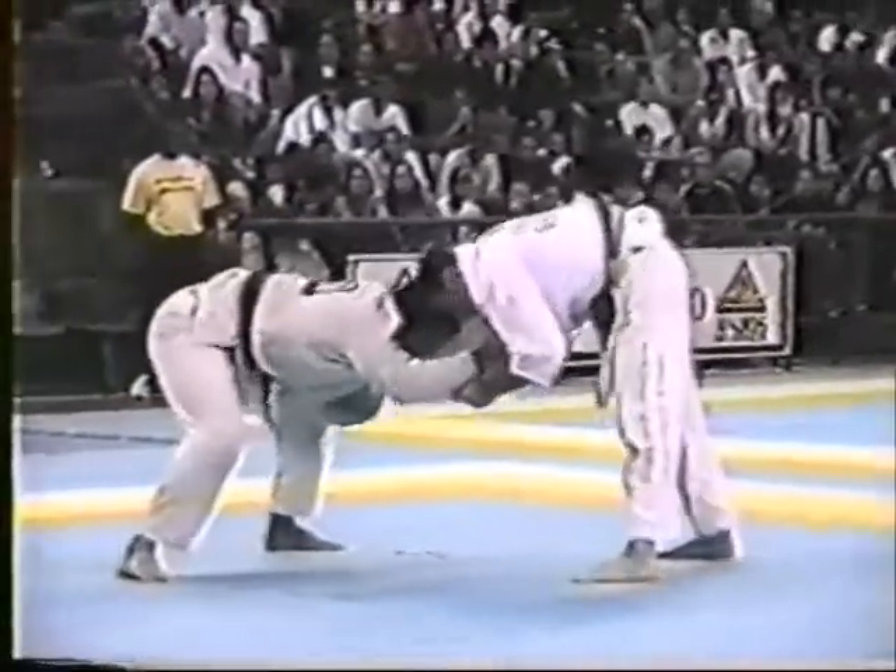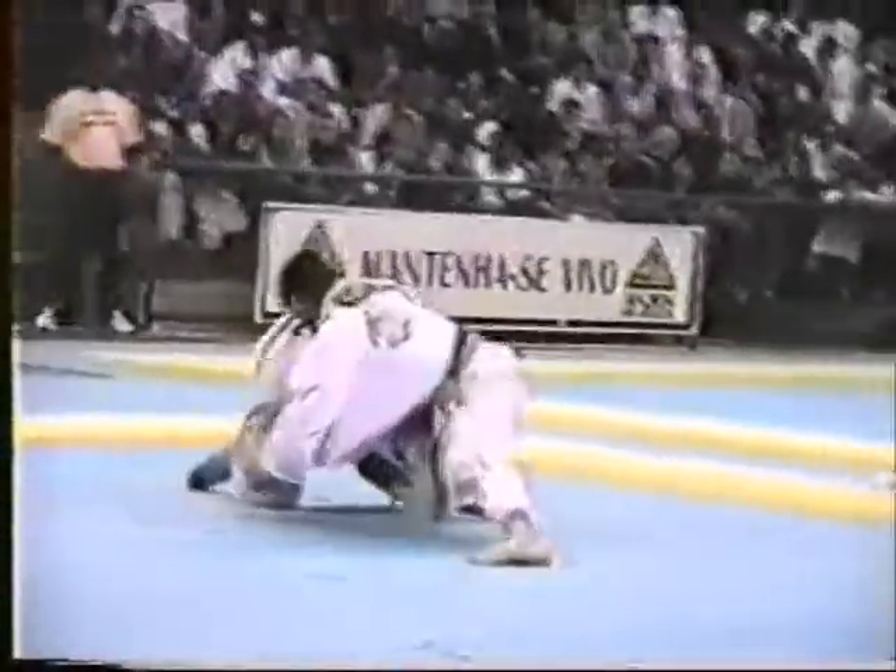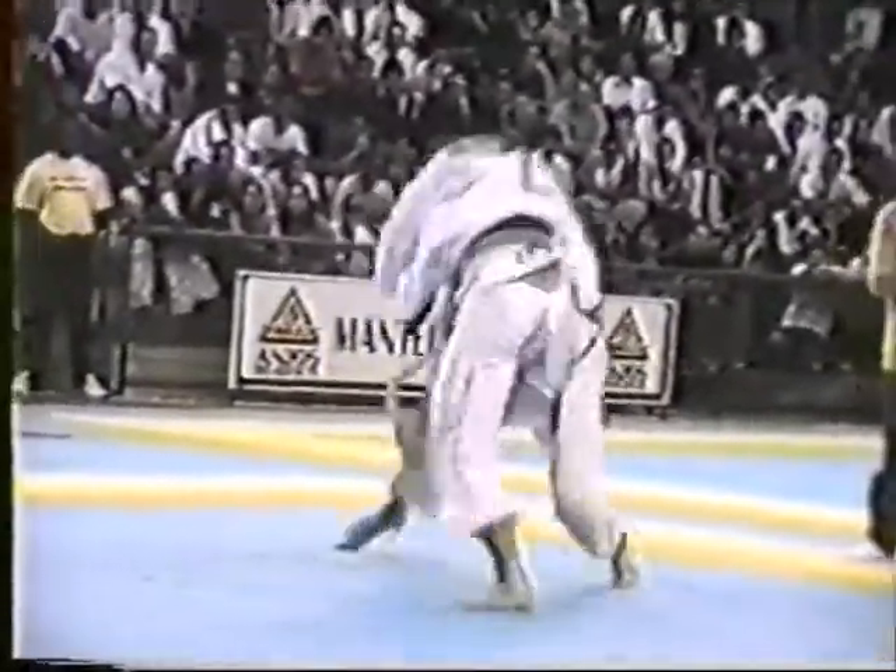I'm Ricardo Amendola and this is your BJJ Breakdown of the Week. Today we look back at the clash of legends between Hoyler Gracie and Mario Sperry from the absolute division of the Brazilian Nationals back in 1998.